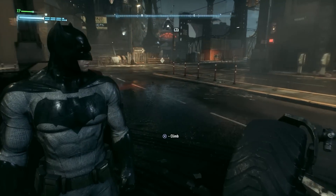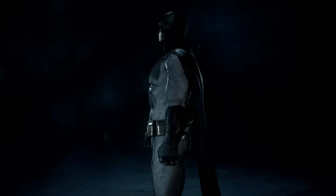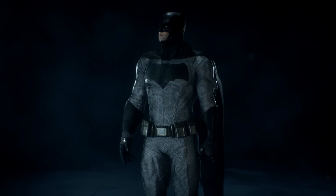Anyway guys and gals, that does it for this episode. In the comments below, tell us what you think of the Affleck skin and the 2016 Batman v Superman Batmobile. We'll see you with more content and DLC soon — God bless and happy gaming, see ya!